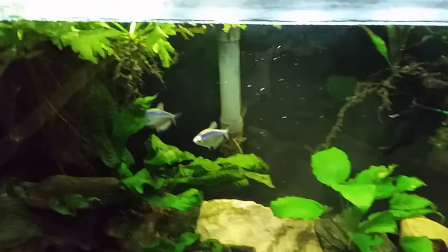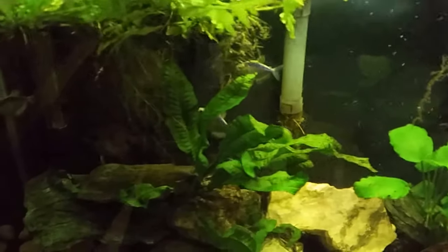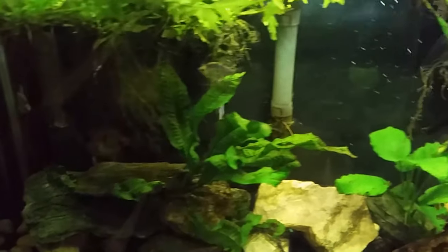You never know what you're going to find in these waking-up-the-fish videos. There might be a dead fish, there might be eggs on the glass. More often than not everything's just about the way I expect it to be and there's nothing unusual going on.